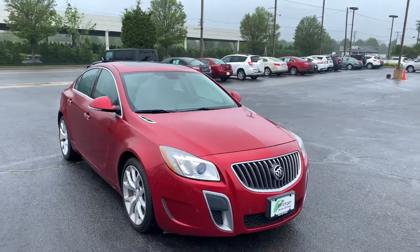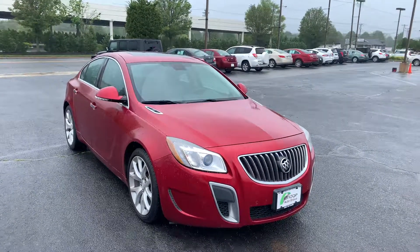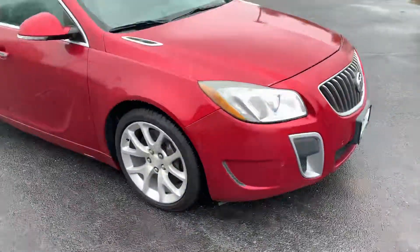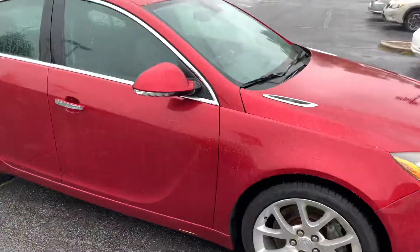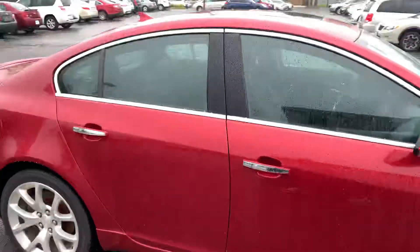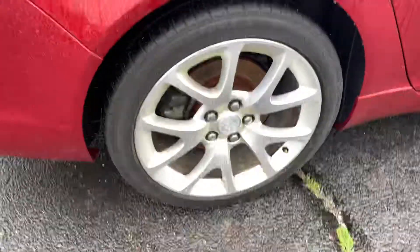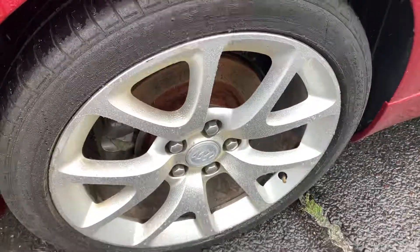Antonio here from Bridge Auto Group with the 2013 Buick Regal GS. Starting with the outside — very clean car. Nice rims, no scratches on them or anything.